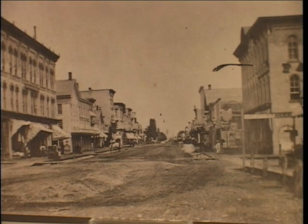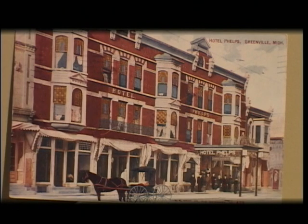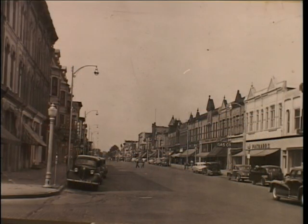Water stored in the large cisterns at each street corner proved inadequate to put out the blaze. As a result, the city council decided it was time to construct a community waterworks. The hotel was soon replaced by a modern brick one, as were the buildings on the east side of the street as seen in this 1948 picture.